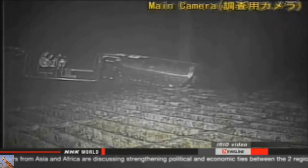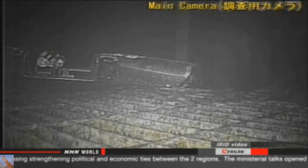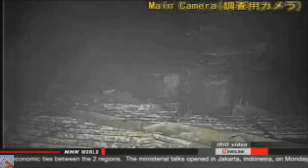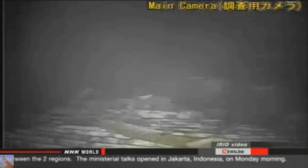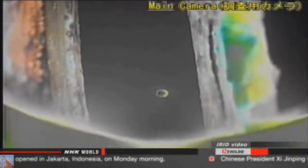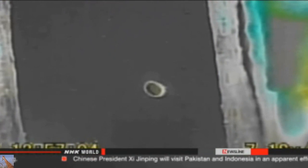Crew sent a second robot to retrieve the first machine, but the rescue robot also suffered a malfunction. Its camera stopped working due to radiation exposure, so they've decided to abandon both of them. Officials say the footage they retrieved before the initial device stopped working is helpful.